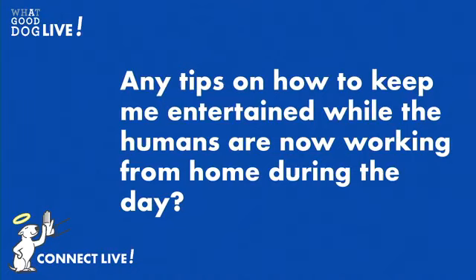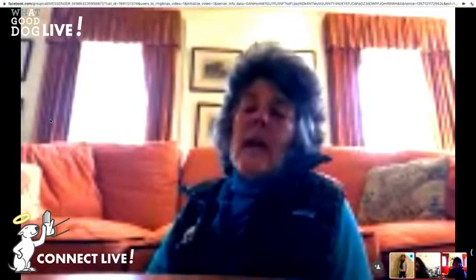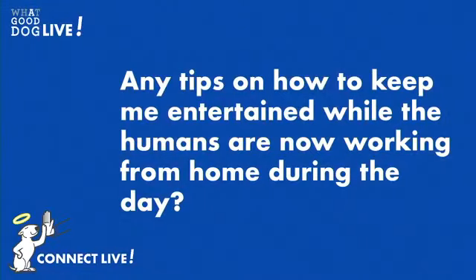Let's move on to our next question. This one actually comes from a dog, and he says: any tips on how to keep me entertained while the humans are now working from home during the day? Yes, so this is the challenge — keeping ourselves, our children, and our dogs entertained in times of confinement for safety. We're going to start putting some things up on the website where there will be activities that you can do with your dog throughout the day — enrichment activities. Terry's going to load the first one up right after this.